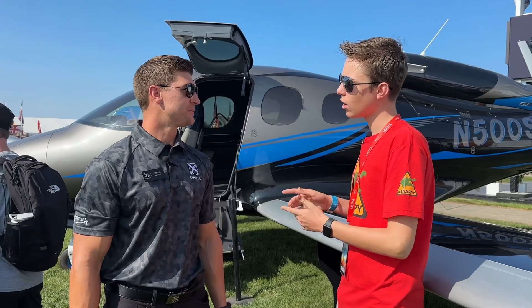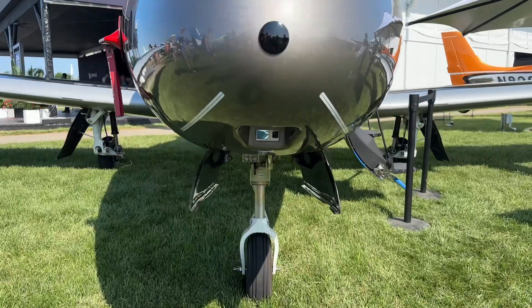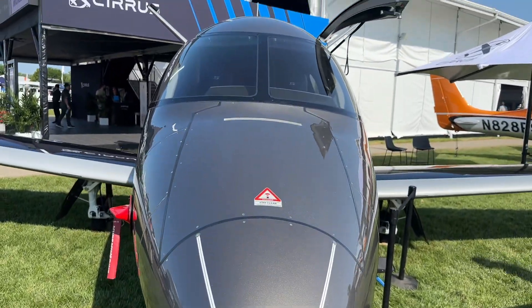For an aircraft of this size, does it require 1 or 2 pilots? This is a single pilot type rating — it's a single pilot airplane.